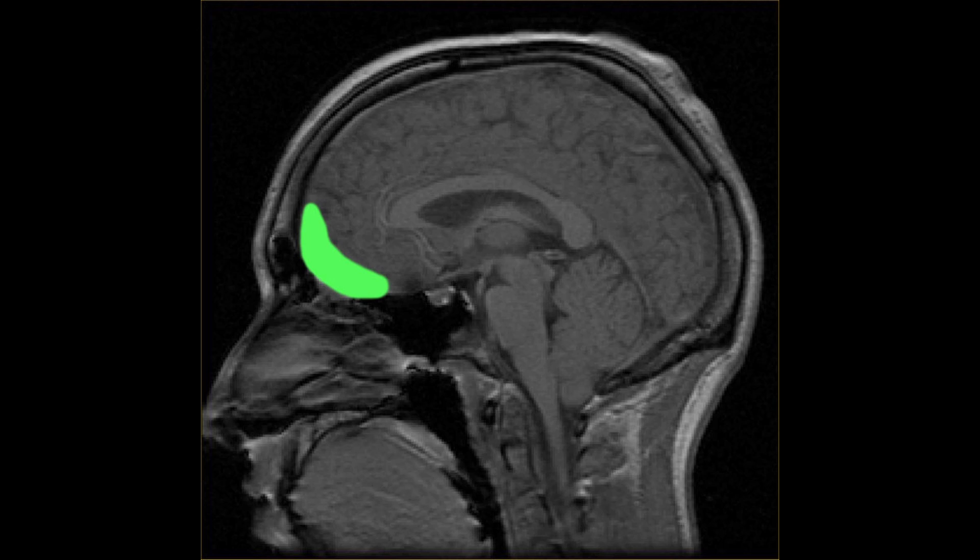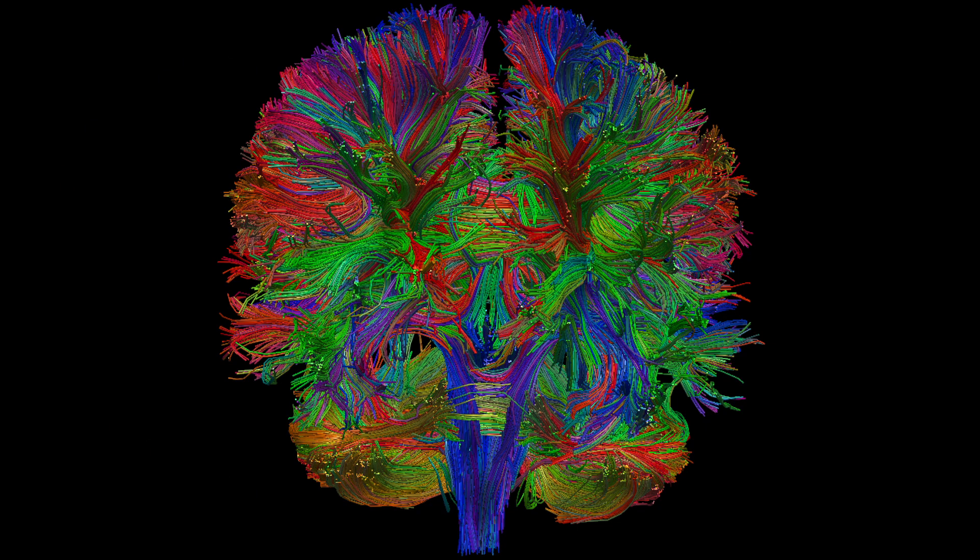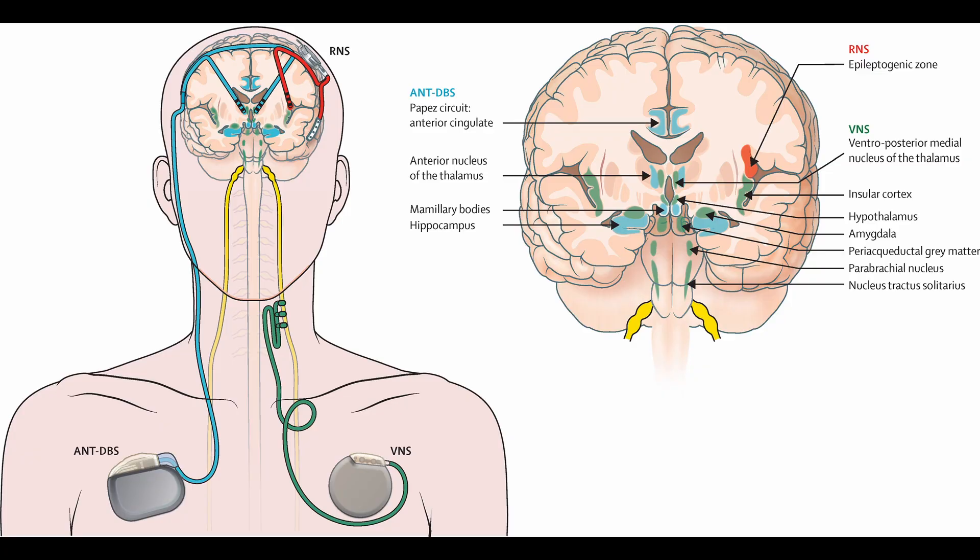Contemporary research on the prefrontal cortex. Neuroimaging advancements using fMRI and DTI — functional magnetic resonance imaging and diffusion tensor imaging — are revealing new insights into prefrontal cortex connectivity. Artificial intelligence models are simulating prefrontal cortex function to improve decision-making models. Neuromodulation therapies such as deep brain stimulation, DBS, and transcranial magnetic stimulation, TMS, are used for treating psychiatric disorders.